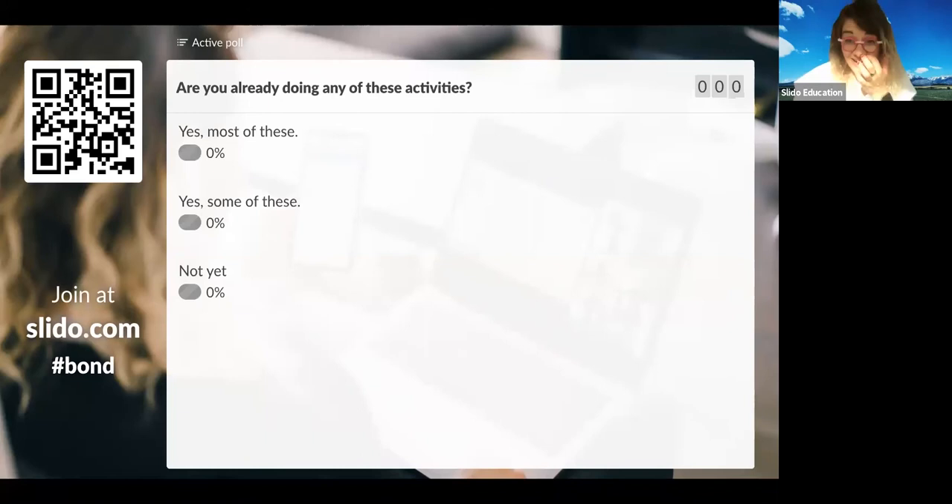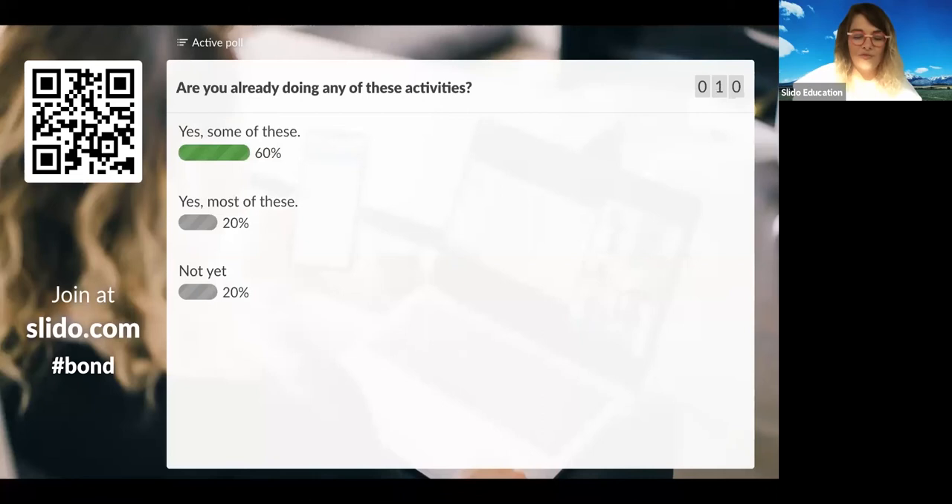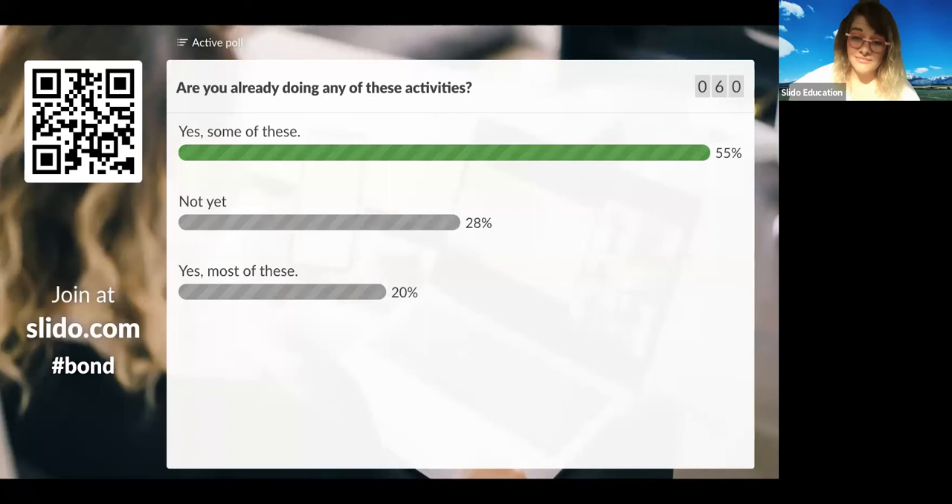Are you already doing any of these activities? A lot of you are doing some of these — that's great. Feel free to share any virtual ones with us. Some of you not yet — go on and start, they're not that hard to do. I would start as quickly as you can. There are some doing most of these, which is great.